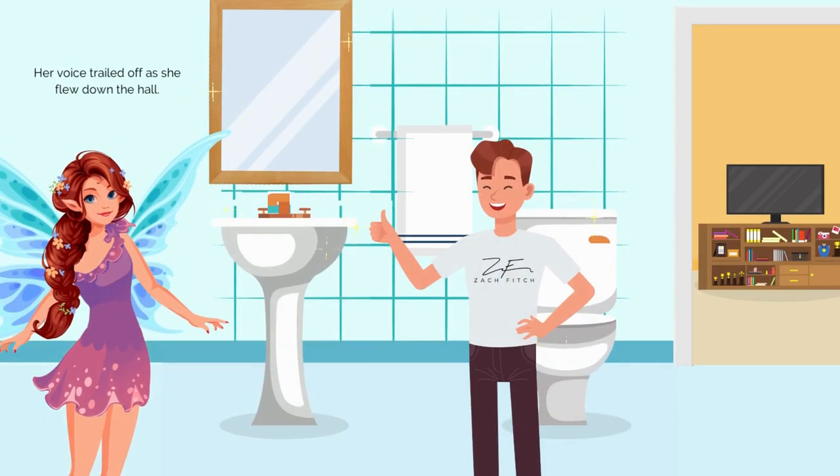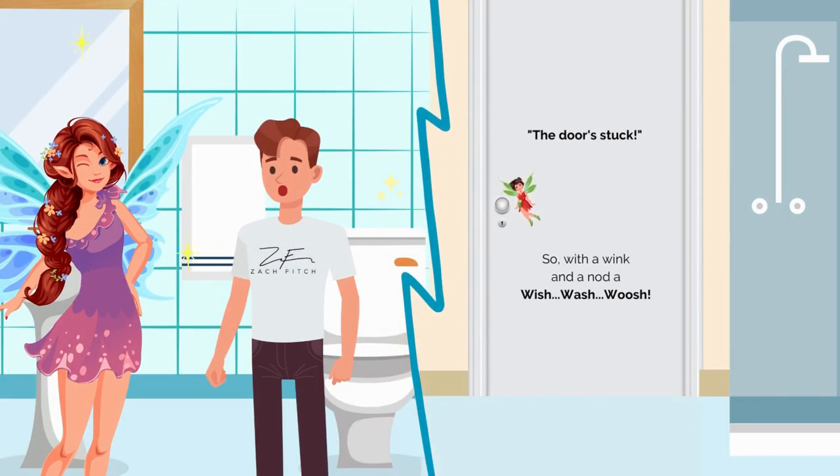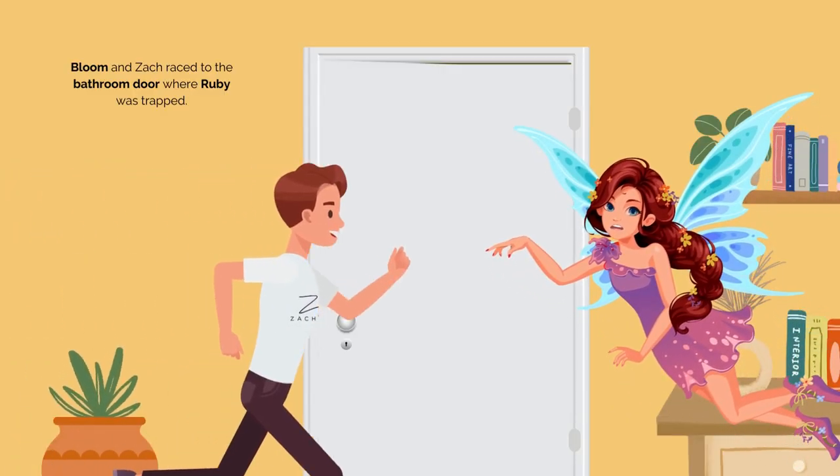In our last episode, her voice trailed off as she flew down the hall. "Wait!" Zach shouted. "The door will stick!" But it was too late, because the next thing they heard was a cry from Ruby. "The door stuck!" So with a wink and a nod and a wish-wash-whoosh, Bloom and Zach raced to the bathroom where Ruby was trapped.